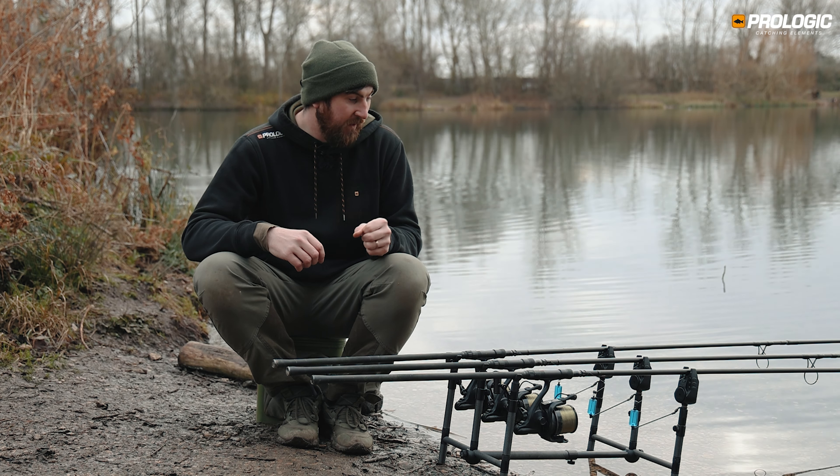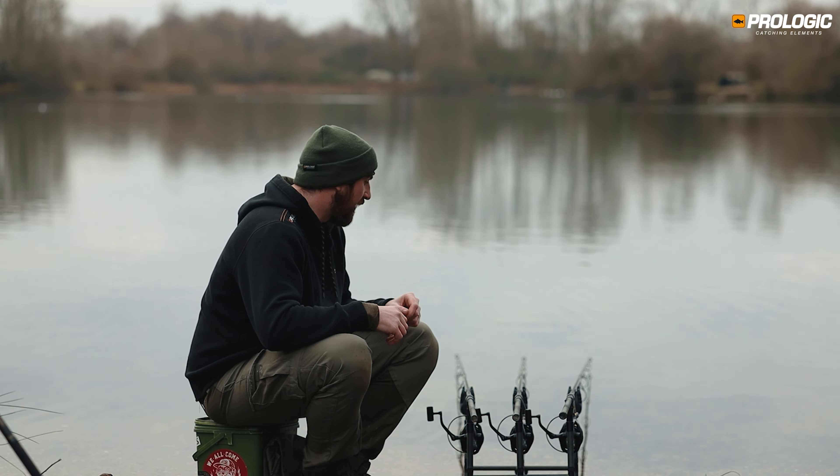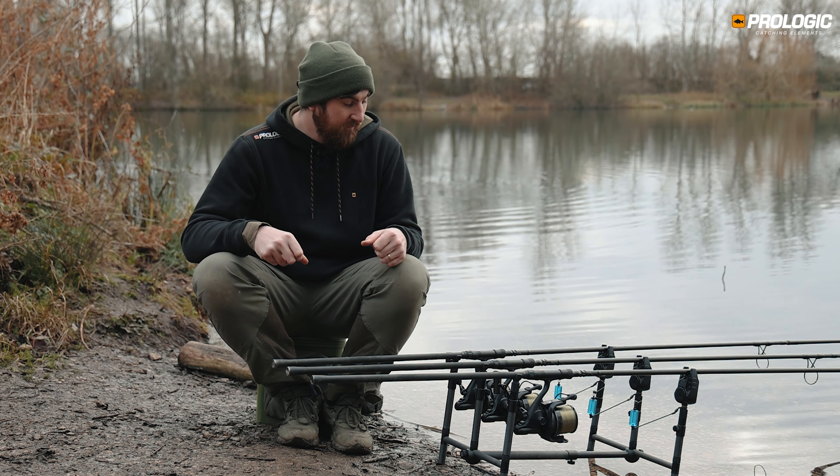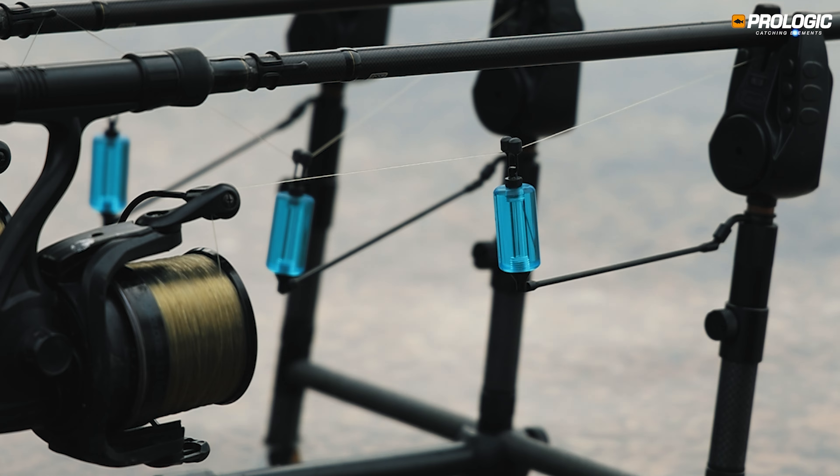At that point, high sensitivity, a good weight in the bobbin, and tight on the clutch — you don't want to be giving any line. That's where line clips come in really nicely, because if it pulls out of the line clip you know you've got a take.